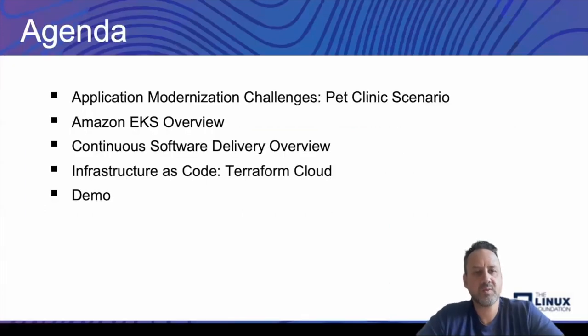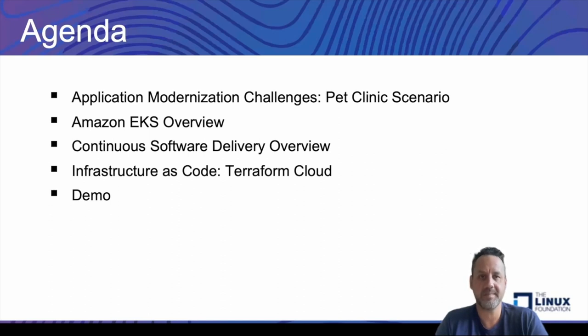The first thing is I'd like to run through the overall agenda. We thought it would be a lot of fun to create a scenario here — the pet clinic scenario or theme. The first topic is application modernization challenges using this pet clinic scenario. Next, we'll get into an Amazon EKS overview, then an overview on continuous software delivery, infrastructure as code using Terraform Cloud, and finally an awesome demo that Urshad has put together.